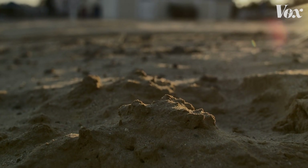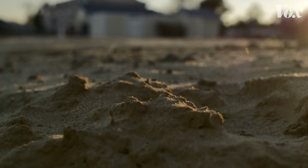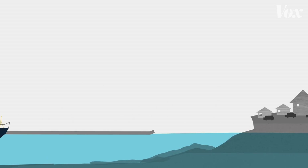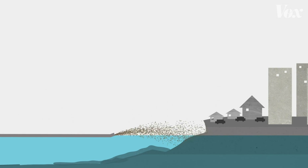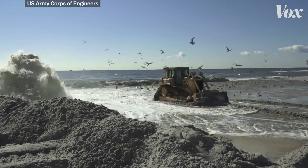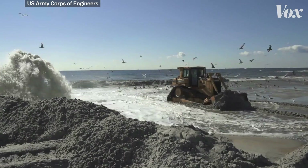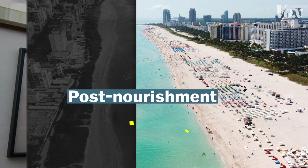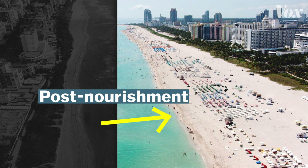Coastal engineers rebuilt it through a process called beach nourishment — a shore protection strategy to counter the natural loss of sand. The typical way to do this is with dredging. Boats dig up sand from a borrow site and move it onto the beach, using a big pipe to pump and suck up the sand. Then it's transferred to the coastline where it's dumped or pumped out, and bulldozers move it around to mimic what the natural beach looked like before the project. The result is a nice, wide beach.